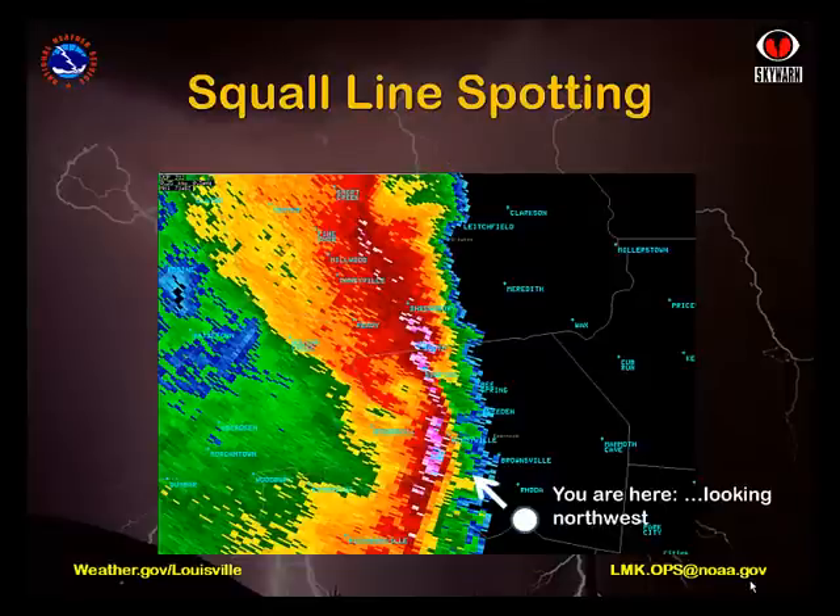For spotters, radar not only tells you when a storm is heading your way, but provides information about what type of storms are coming, which should help you to better identify the clouds that you see. Providing an accurate cloud report is the best way a spotter can help the National Weather Service in the warning process.